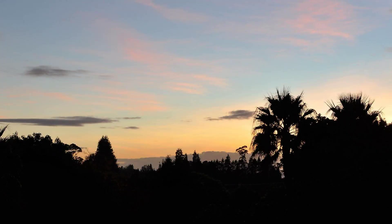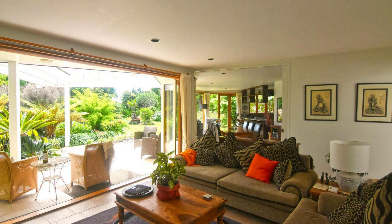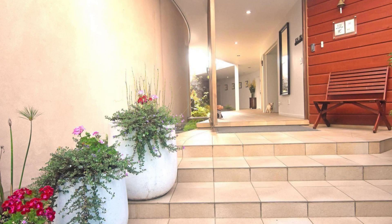Its review score is 9.6. Check-in time in this property is 3pm and checkout time is 2pm.